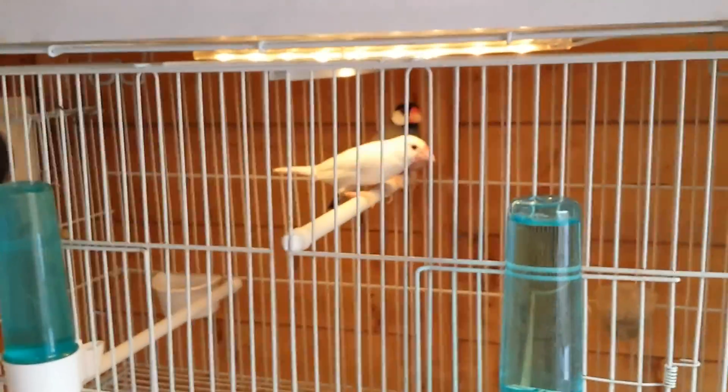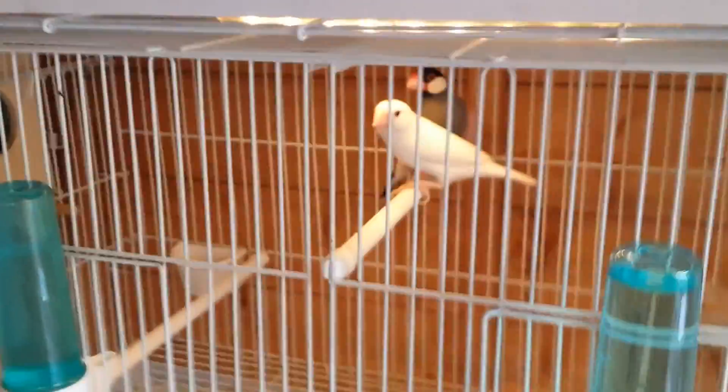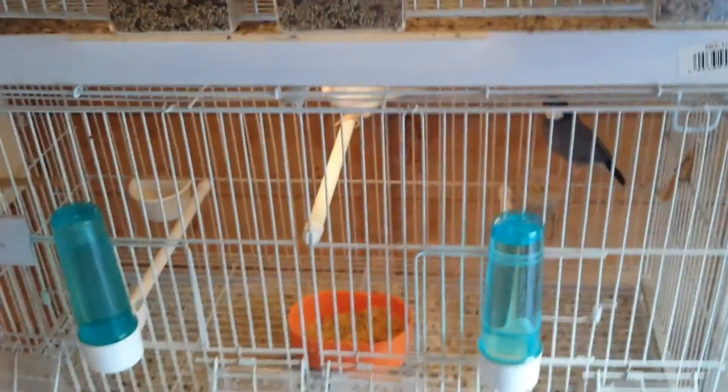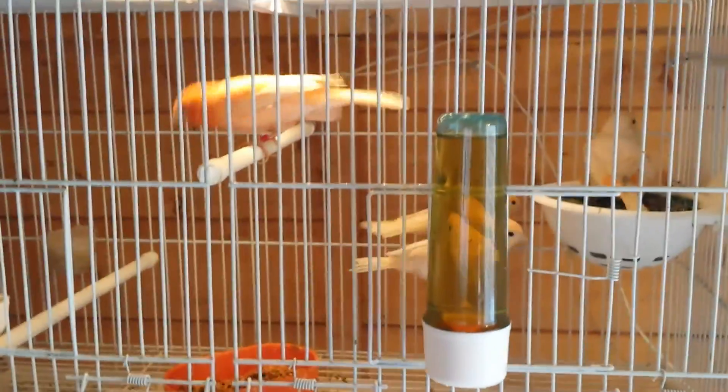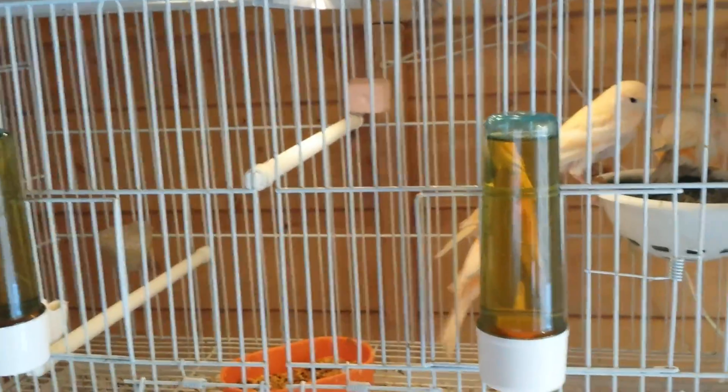Up here you're going to have my Java Sparrows — a white female and a black male, normal color. We've got four babies now in the nest. I'll show you the babies quickly — I put powder anti-mites on top. There you go: four little babies, two white and two normal black.